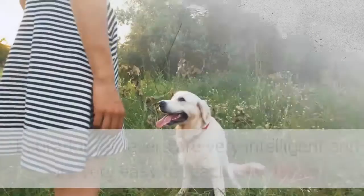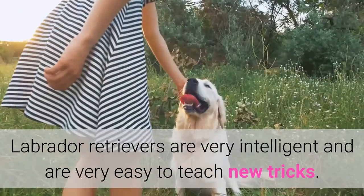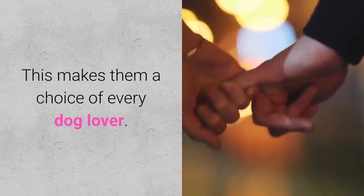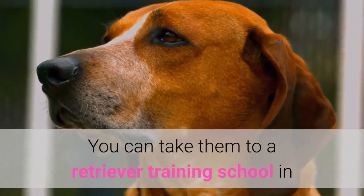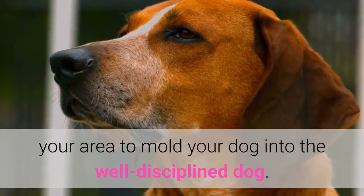Intelligence. Labrador Retrievers are very intelligent and easy to teach new tricks. Nothing will make them happier than learning new tricks. This makes them a choice of every dog lover — they will always follow and understand your instructions. You can take them to a retriever training school in your area to mold your dog into a well-disciplined companion.